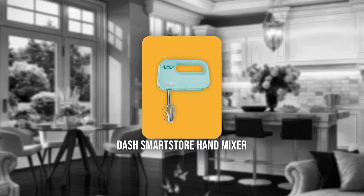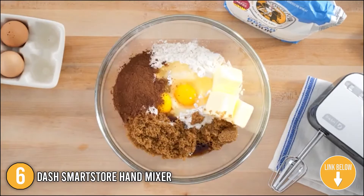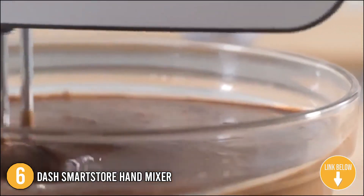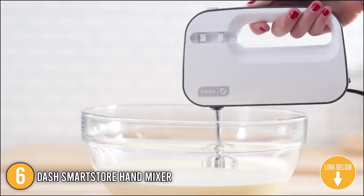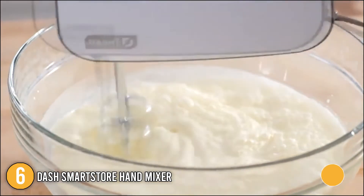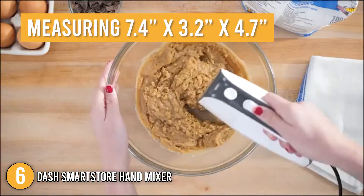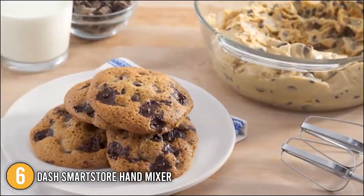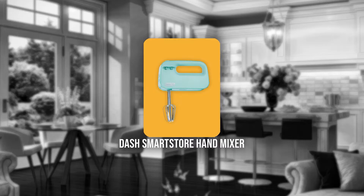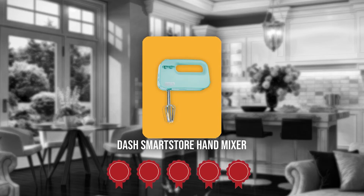The sixth hand mixer on our list is the Dash Smart Store Hand Mixer. Dash appliances are known for their bright colors and cheery designs, and this compact little mixer is no different. The Dash Smart Store Compact Hand Mixer, designed for small kitchens, has a sleek design and is as small as it gets while still being functional. Measuring 7.4 x 3.2 x 4.7 inches, its modern design and fashionable color selections will surely complement any kitchen. Trustedshoppingguide.com has awarded the Dash Smart Store Hand Mixer a 5 badge rating.